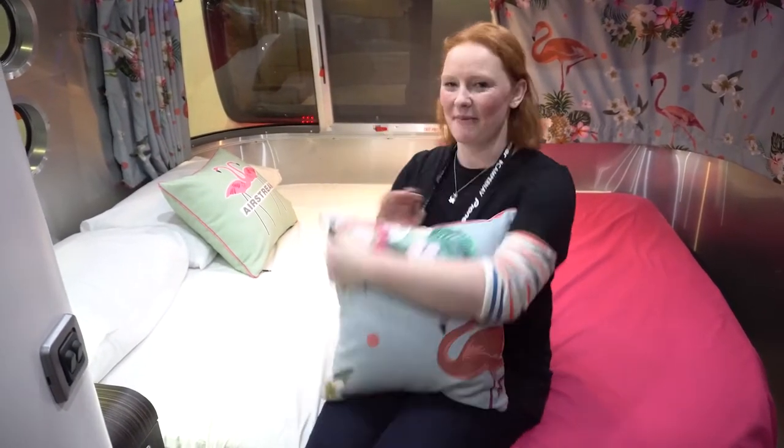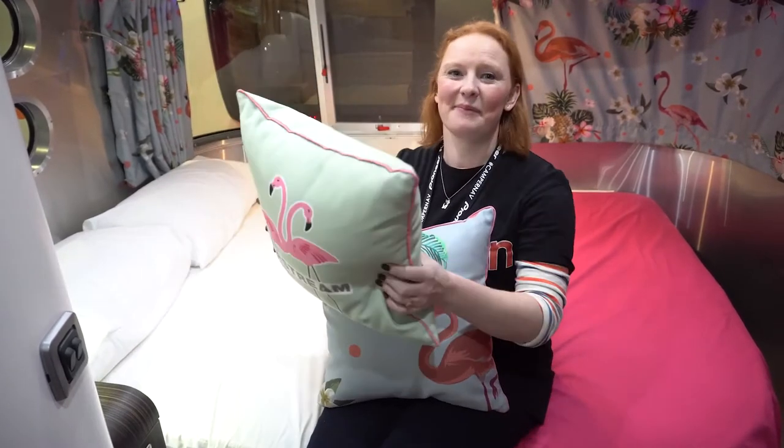When it comes to soft furnishings, I think it's fair to say that Airstream have it covered. I like the flamingos.